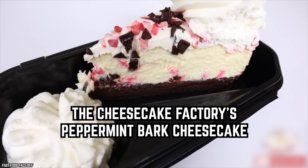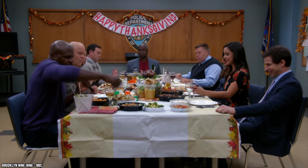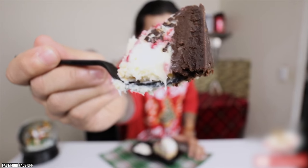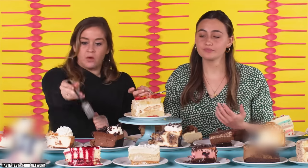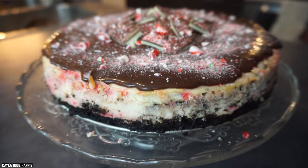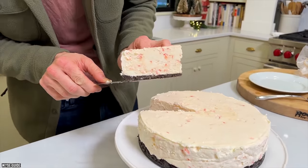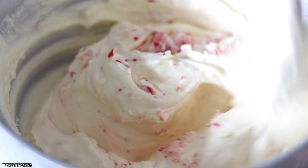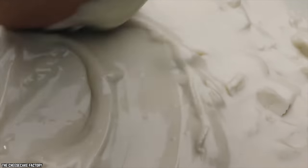The Cheesecake Factory's Peppermint Bark Cheesecake. The Christmas season begins right when Thanksgiving ends, and that's when the Peppermint Bark Cheesecake shows up on the Cheesecake Factory menu. This must-try holiday treat might be the most decadent dessert the Cheesecake Factory has ever served. Hearty chunks of chocolate peppermint bark are swirled into white chocolate cheesecake to create the ultimate holiday dessert. The cheesecake is topped with white chocolate mousse and sprinkled with crushed peppermint.